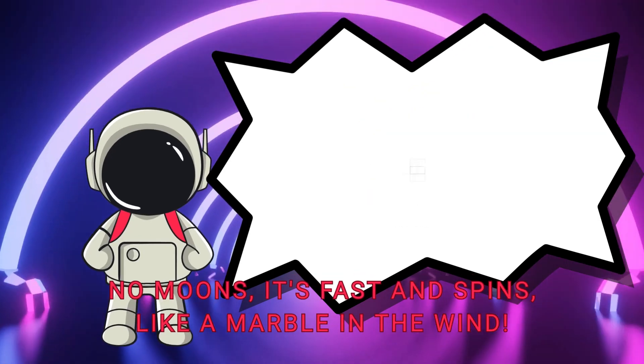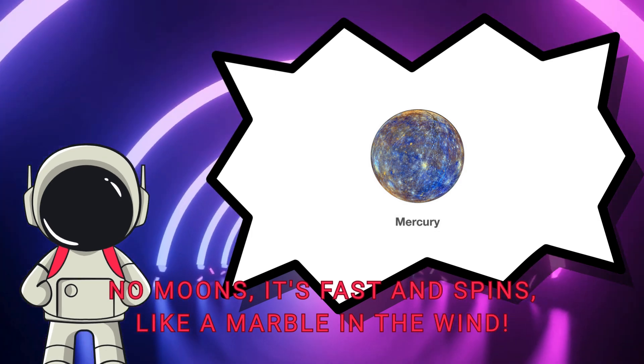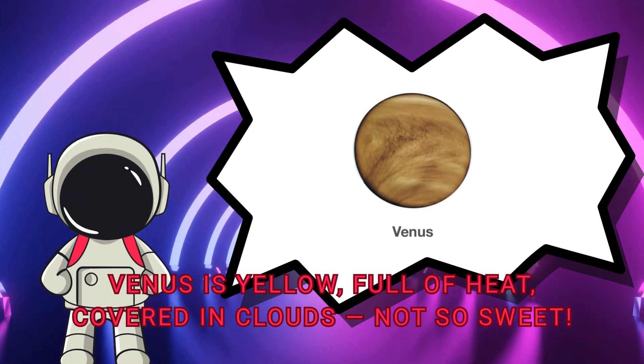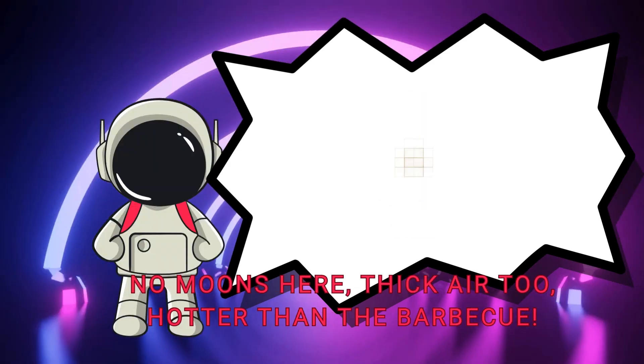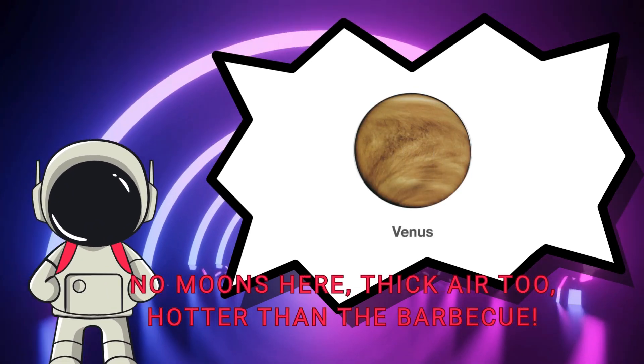No moons, it's fast and spins like a marble in the wind. Venus is yellow, full of heat, covered in clouds — not so sweet. No moons here, thick air too, hotter than the barbecue.